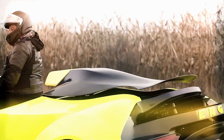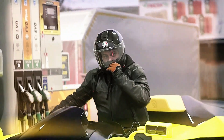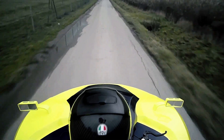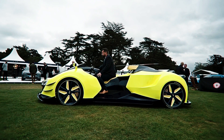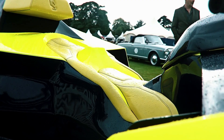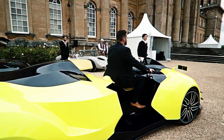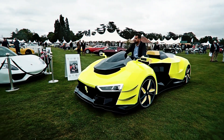The Super Quad's precision-engineered chassis and advanced suspension system ensure exceptional handling, allowing it to conquer both smooth roads and rugged terrain effortlessly. The rider sits in a central position, providing a unique sense of connection to the vehicle and an unobstructed view of the road ahead. With its blend of speed, power, and control, the Angler Super Quad is a one-of-a-kind vehicle built for adrenaline junkies and speed enthusiasts alike.